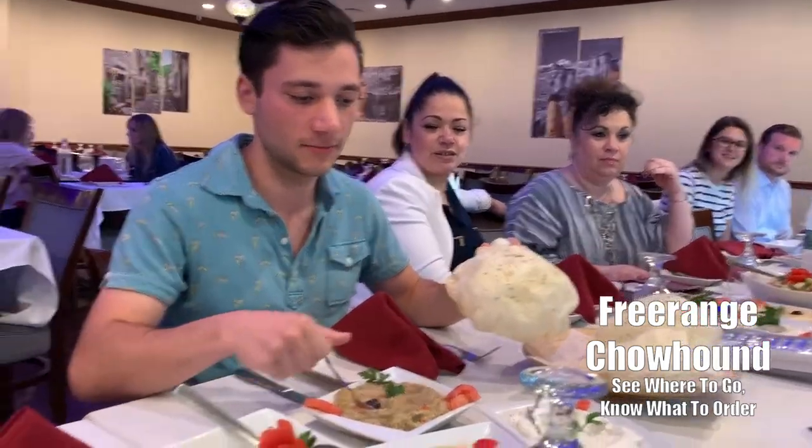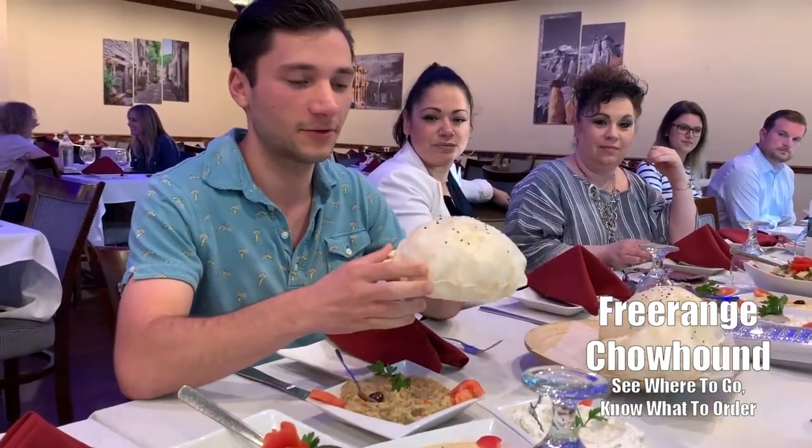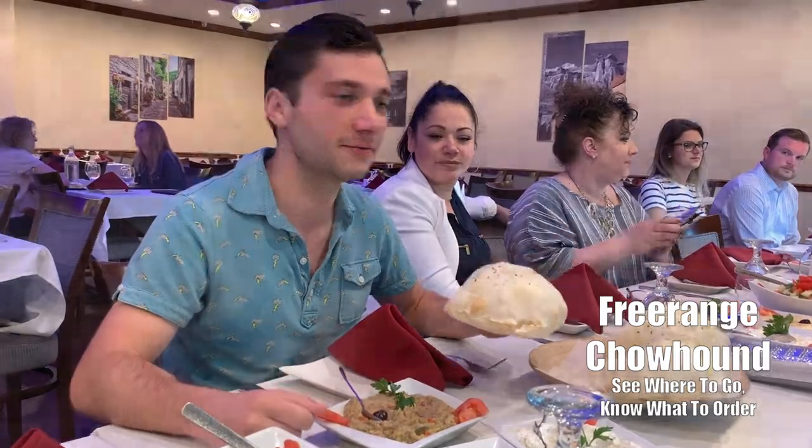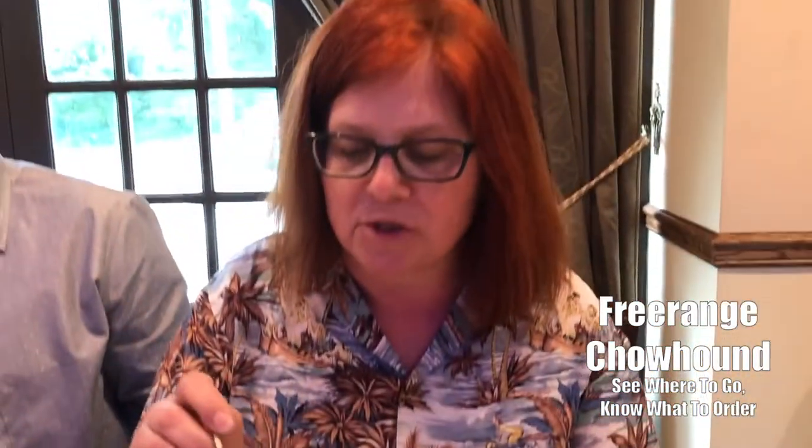You can put shepherd salad, lebney yogurt, baba ghanoush, and hummus in it. This is baba ghanoush, which is pureed roasted eggplant. It's a specialty. All the countries in this part of the Middle East make some version of it. It's all amazing.